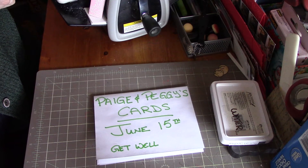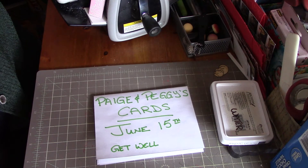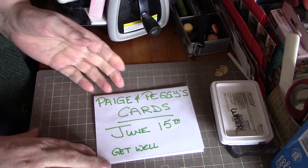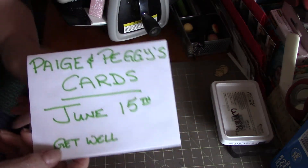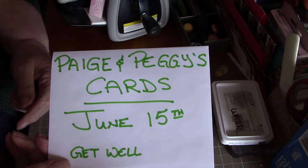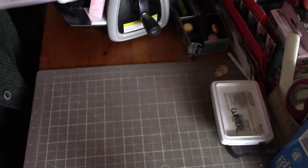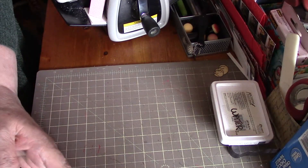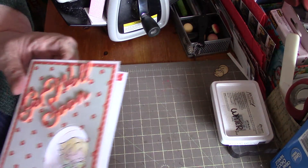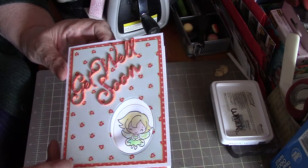Hi everybody, it's Peggy and I'm here with my cards for June 15th — Paige and Peggy's cards. This month on the 15th we were doing get well cards. After you get done watching my video, head over to Paige's channel — I'll leave a link in the description box below. Also please check out the comment section to see who all has links to their channel. For the additional challenge, we were to decorate the inside of the card.